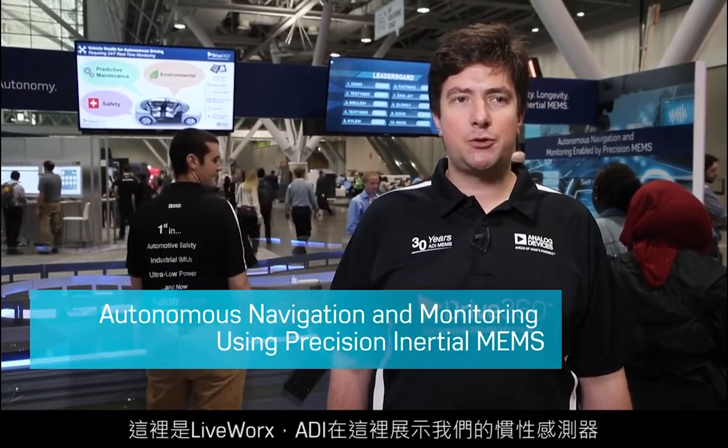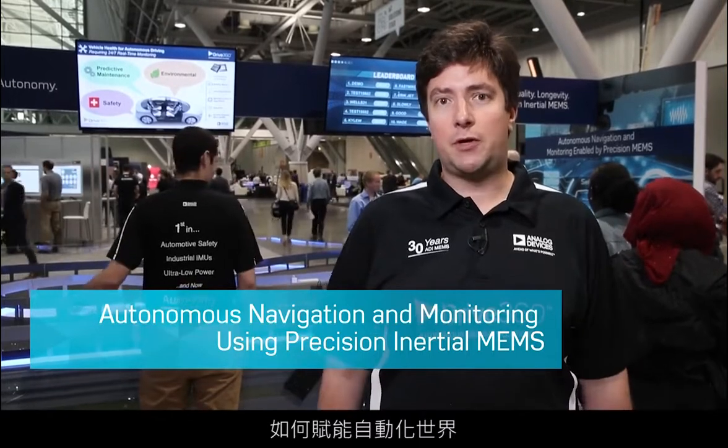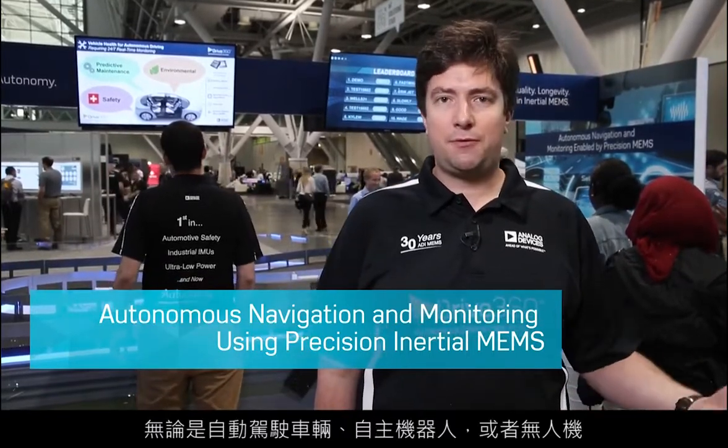Hi, my name is Teno Galchev. I'm a Product Marketing Manager in our Inertial Sensor Technology Group. We're here at Liveworks demonstrating how our inertial sensors enable the world of autonomy — whether that's autonomous vehicles, autonomous robotics, drones, autonomously doing predictive health in factories, structural health monitoring for critical infrastructure, as well as transportation infrastructure.